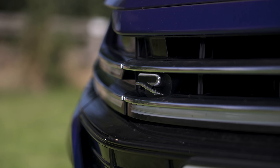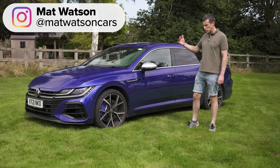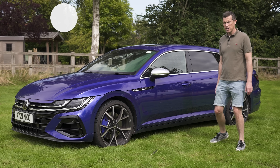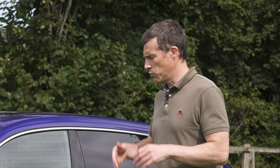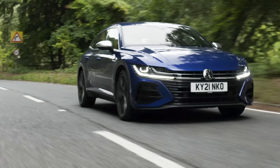This is the new Volkswagen Arteon R Shooting Brake — very much like the Volkswagen Arteon Shooting Brake but with the letter R in the middle. In this video I'm going to talk you through all the upgrades this car has over the standard Arteon, both on the exterior, the interior, and on the chassis.